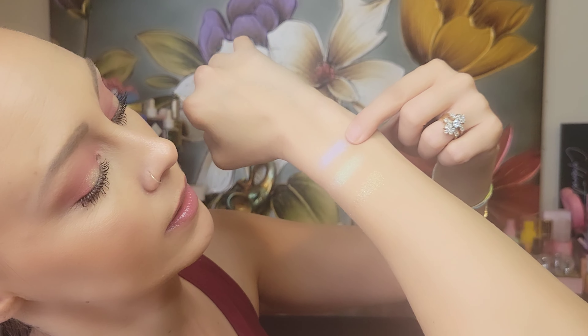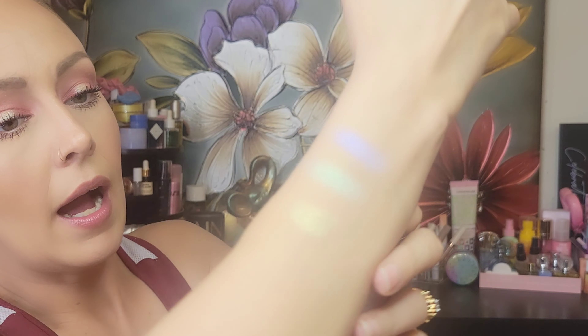These are Star Stroke and Blinded — look at that shine! I just cannot wait to use this. This will probably be the first review I do with a makeup look because I am dying to use it.